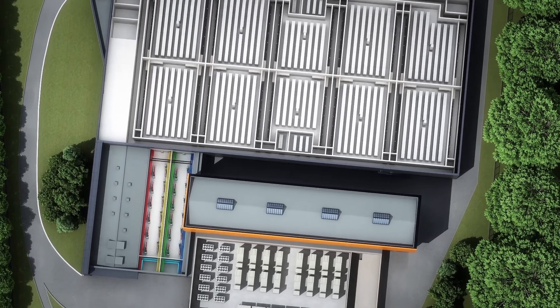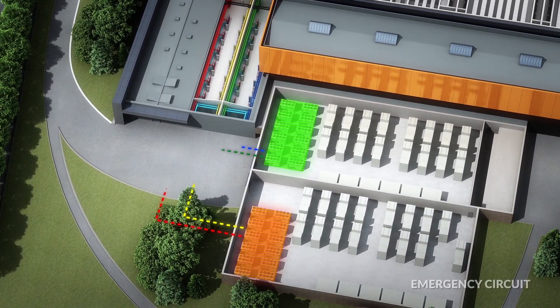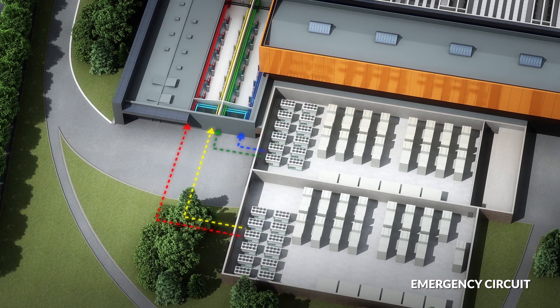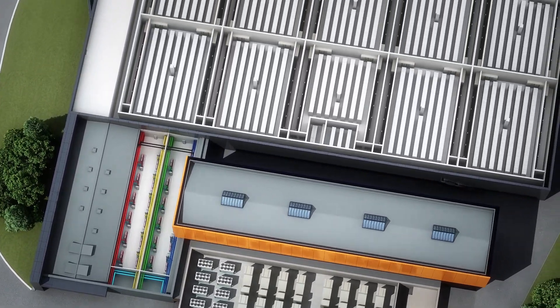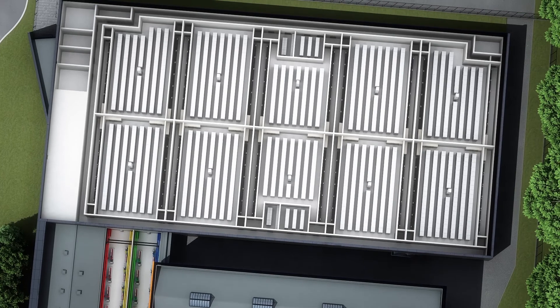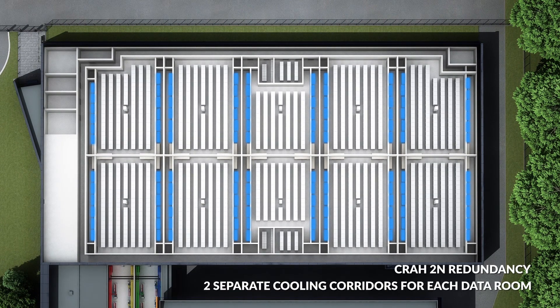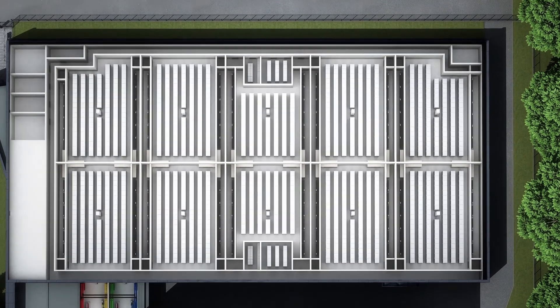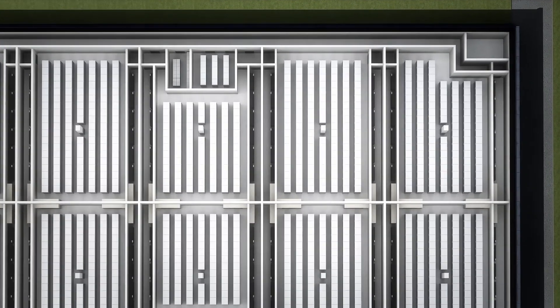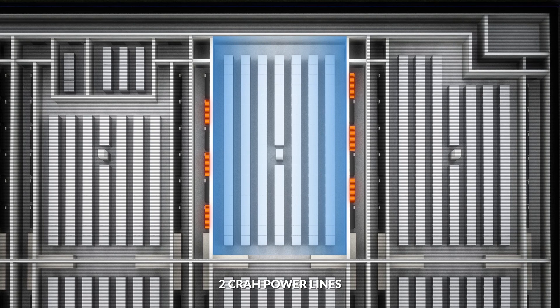In an emergency, the air water chillers located in the backup area come into operation and are able to provide 100% of the cooling power required in the data centre. Water-air thermal exchange takes place in the internal air conditioning units, which are completely redundant in the technical rooms, which are separate from each data room. The air conditioning units are supplied via two separate lines, ensuring that each one has the power needed to run the air conditioning system.